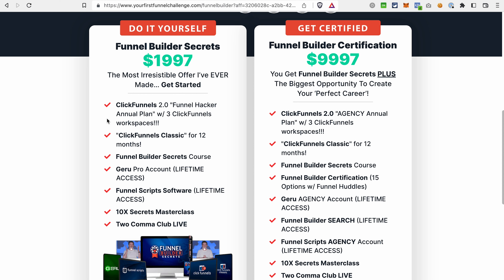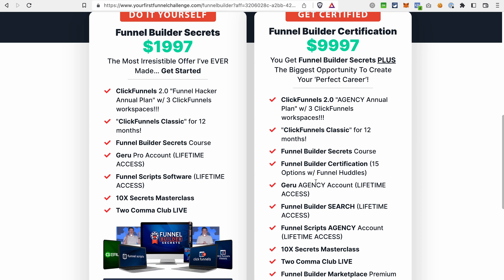In terms of subscriptions to the services, they're pretty much the same. So you get a subscription to ClickFunnels, then Geru, and the Funnel Script software. The difference is that the offer on the right also includes the Funnel Builder Certification from ClickFunnels, and you also get a different level of access to Geru and Funnel Scripts.